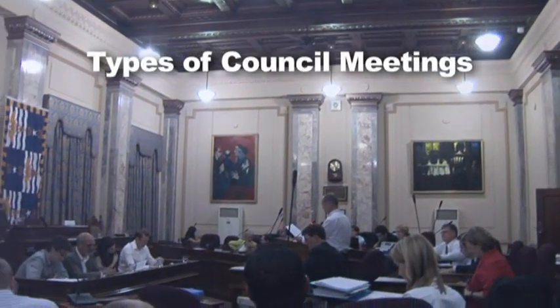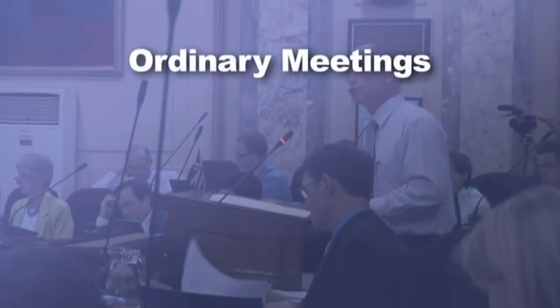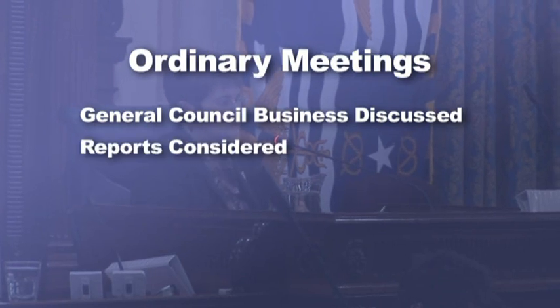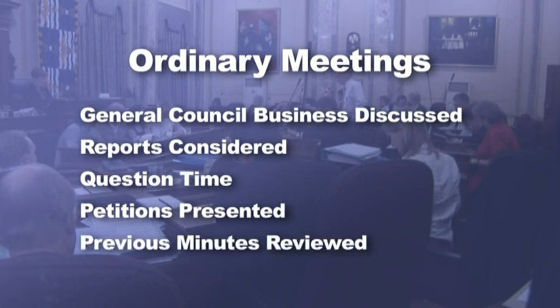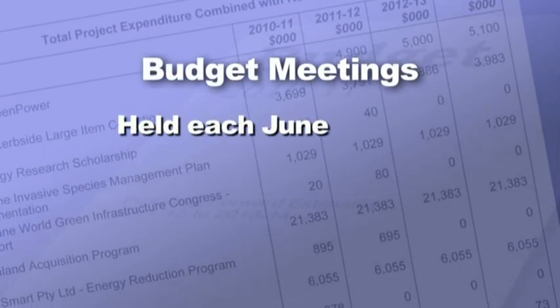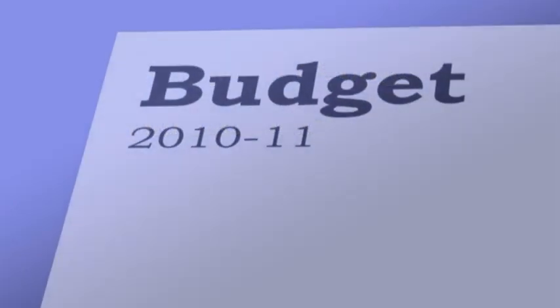There are three types of council meetings: ordinary meetings, special meetings and budget meetings. In ordinary meetings, general council business is discussed, reports are considered and there's a period of question time. Petitions are presented and minutes from the previous meetings are reviewed. Special meetings occur as needed but only after a written request has been lodged to discuss special council business. A special meeting is more likely to occur when council is in recess. Budget meetings are held in June each year. The Lord Mayor presents his budget speech and the councillors vote on a motion to adopt the council's budget.